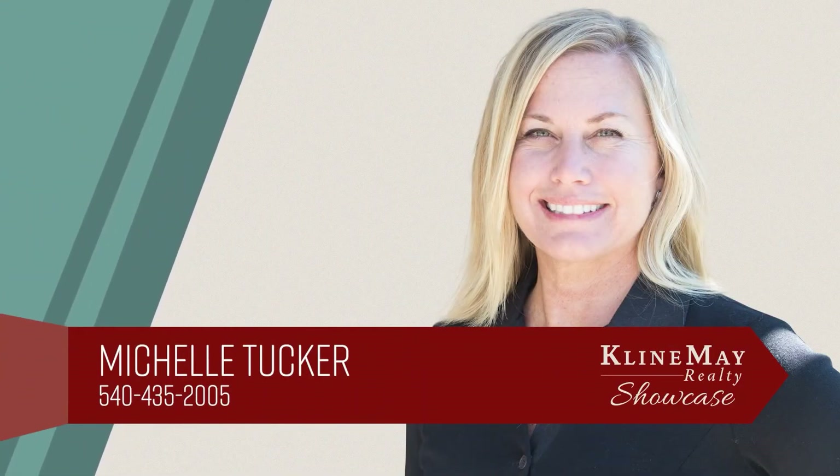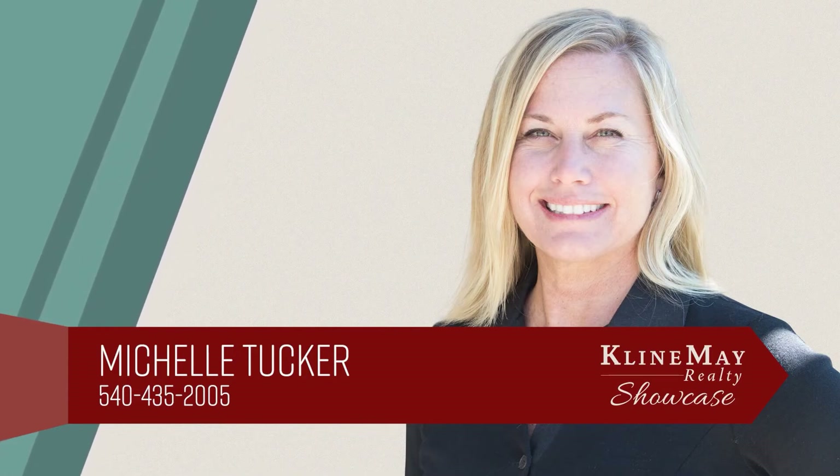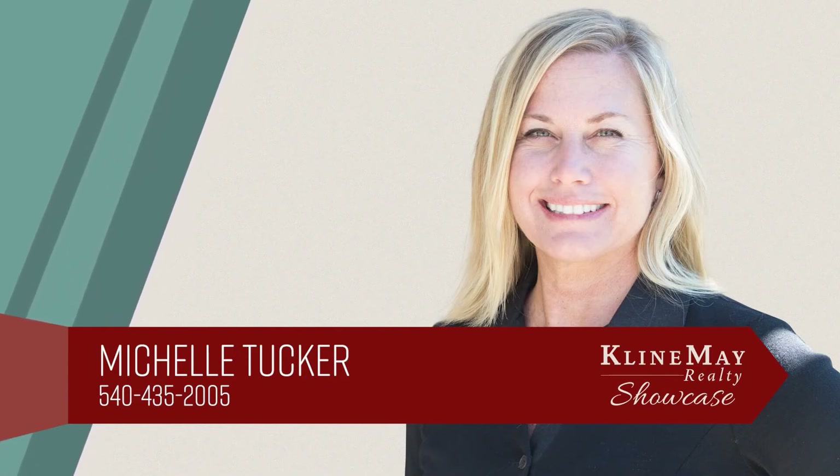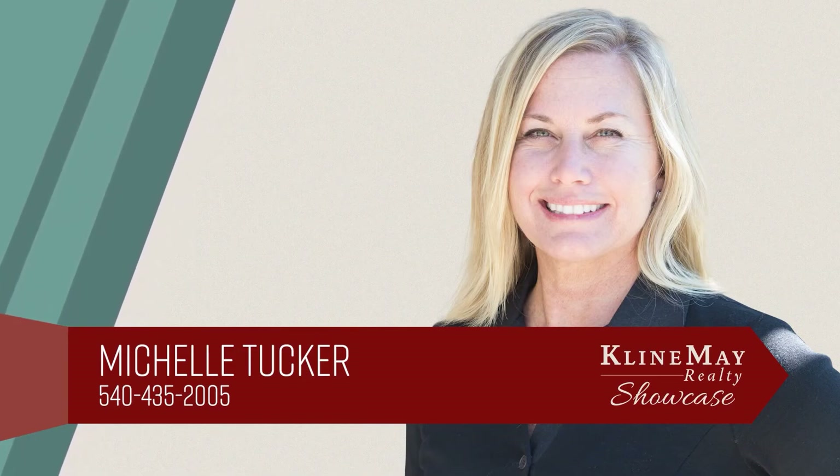The featured home you've just viewed was brought to you by Michelle Tucker. For more information or to schedule your private tour, contact Michelle at 540-435-2005.